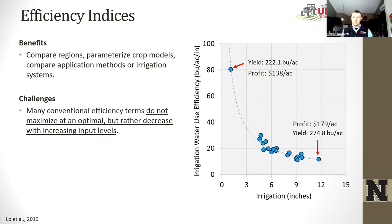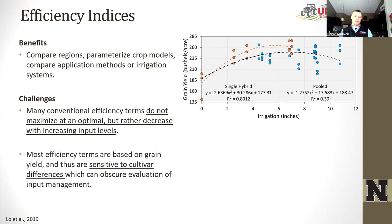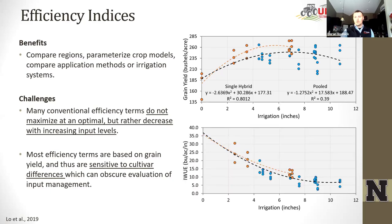There's probably somewhere in the six-to-nine-inch range that would have been most profitable as well as reasonable in terms of efficiency. The other issue is that many efficiency terms have grain yield embedded in them, making them sensitive to cultivar selection. Different hybrids, depending on the environment, inputs, and management practices, may respond more favorably or underperform. To illustrate this, I want to pick on two farms from our 2017 competition — one using a Dyna-Gro hybrid and the other using a Channel hybrid.